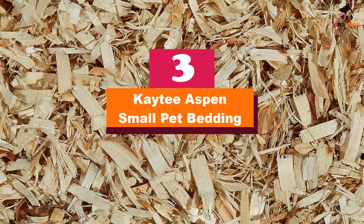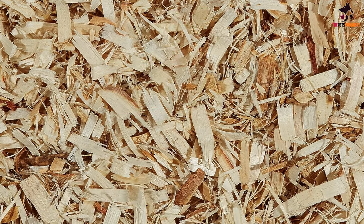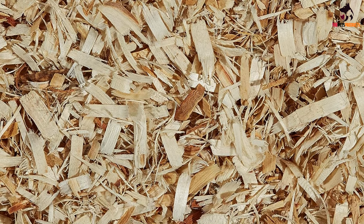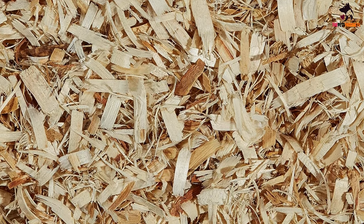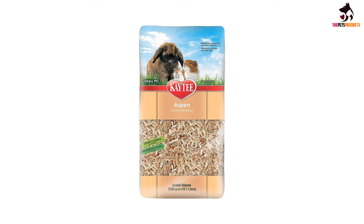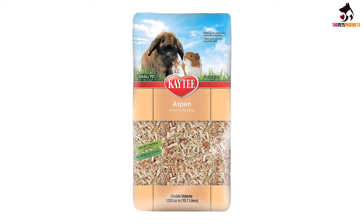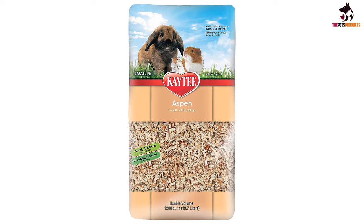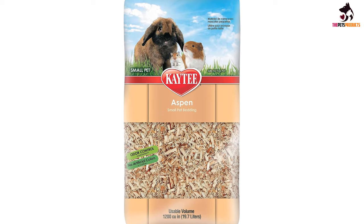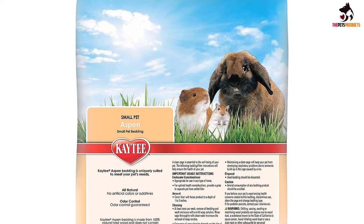At number 3, we have the Katie Aspen Small Pet Bedding. The Katie Aspen Natural Bedding is a premium quality product made from hardwood shavings. For pet parents who love a good bargain, this is it on a platter. Not taking away from the fact that it is relatively affordable, these shavings will definitely last a good time. There are some concerns about wood shavings not being appropriate material for pet beddings, as they tend to be more coarse, brittle and harsh on pets.